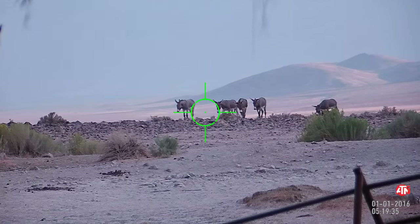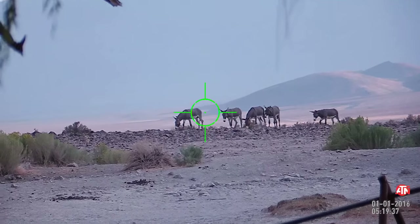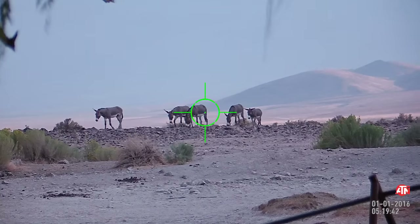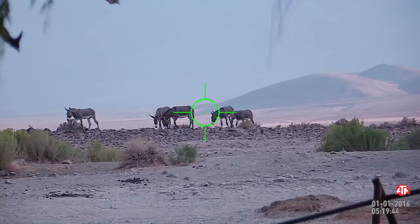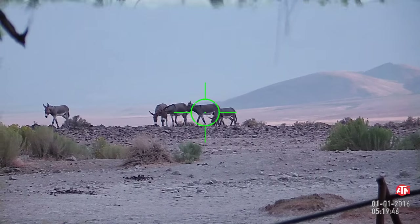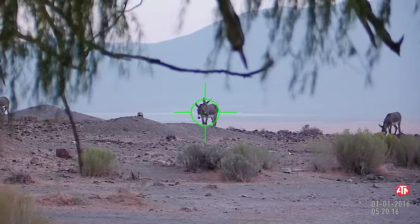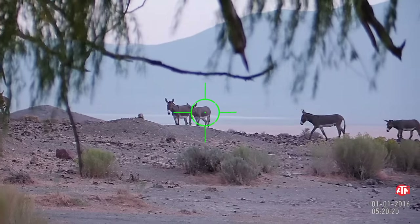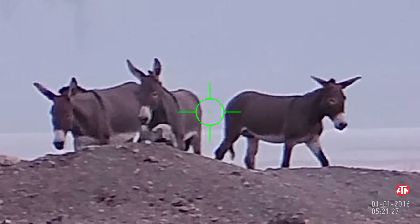And then more burros started wandering around. This little group came over. As you can see, the scope itself, the ATN, takes very great video — 1080p, 30 frames per second.